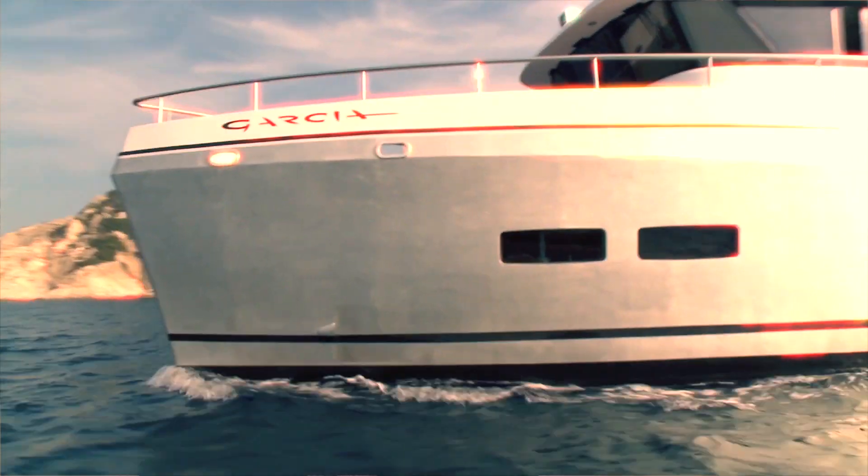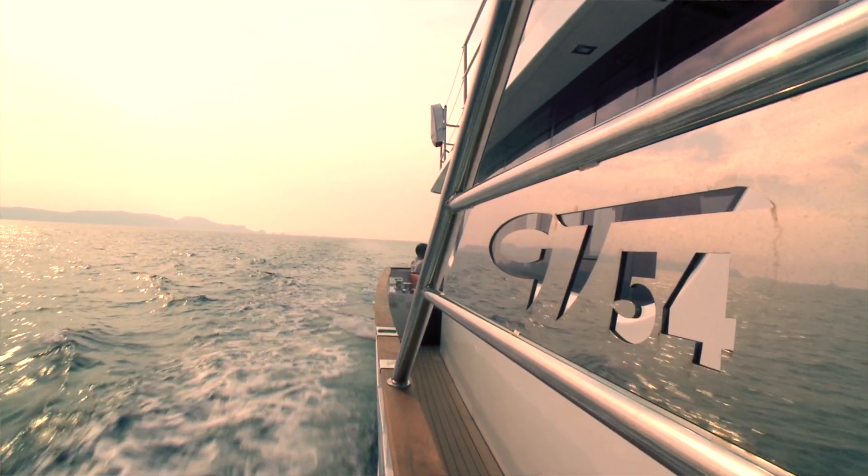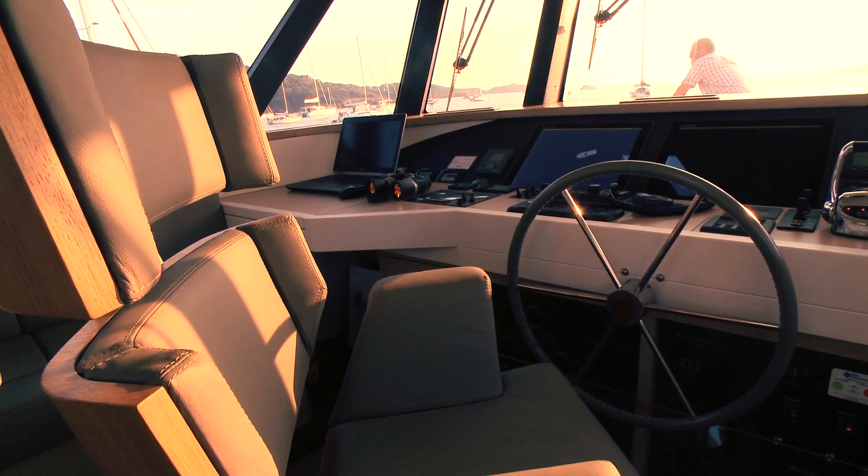And now, very recently, we've also decided to diversify into trawlers. We have built a 54-foot trawler, which was introduced in Cannes 2012 as a world premiere.